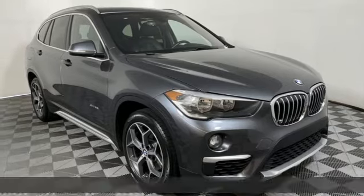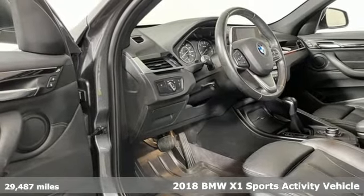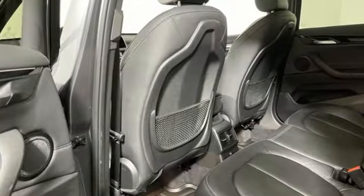It's a 2018 BMW X1. This X1 leads the way with its performance, cargo space and headroom, turning every drive into a joyride. It boasts an impressive list of features like these.